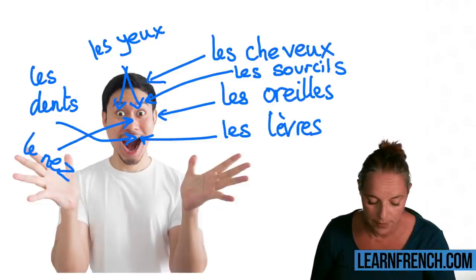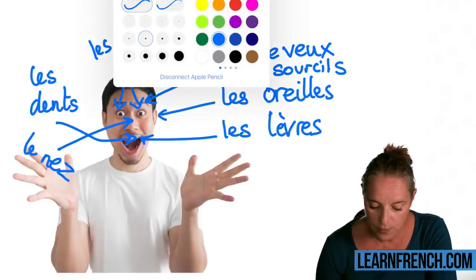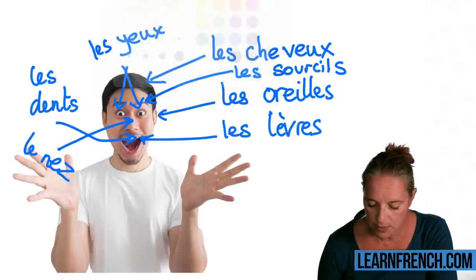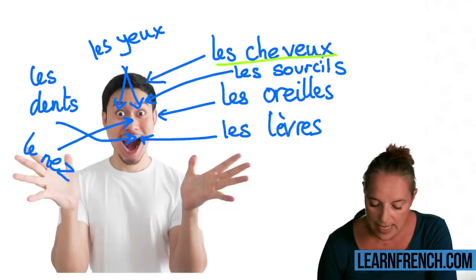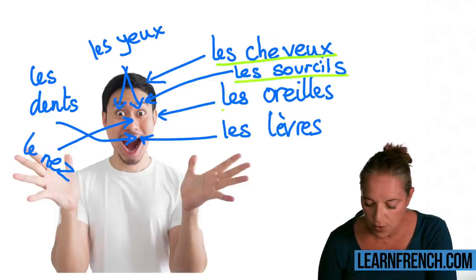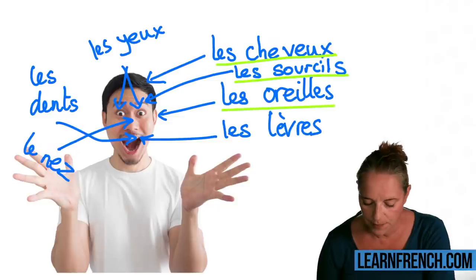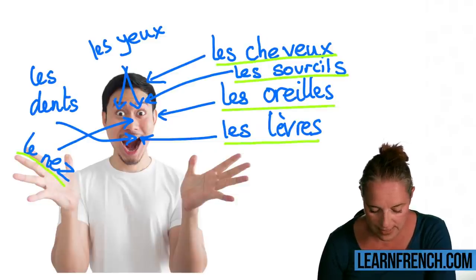So listen carefully: les cheveux — have a look at the way we spell that. Les sourcils — eyebrows. Les oreilles — the ear. Les lèvres — lips. Le nez — très bien, it's the nose. Les dents — très bien, it's the teeth. Les yeux — très bien.